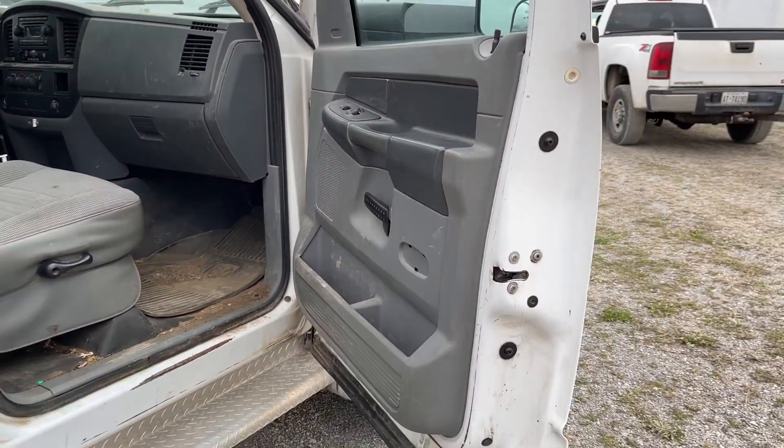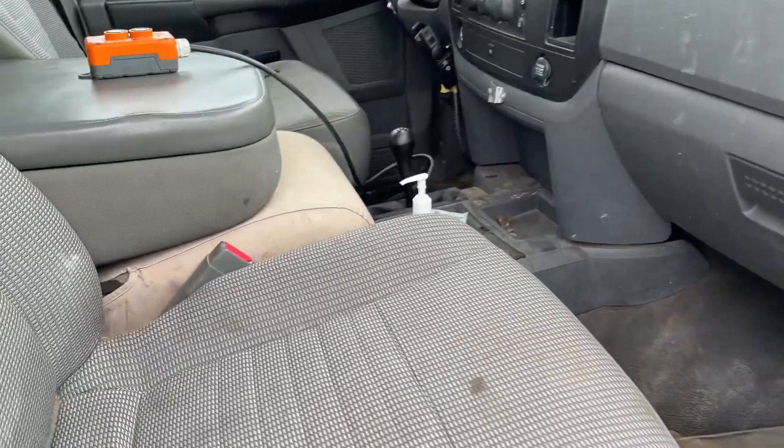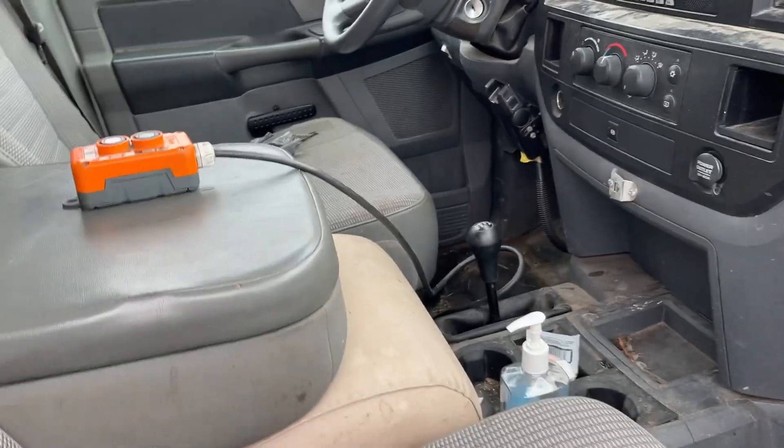Power locks and windows, automatic, 4x4.